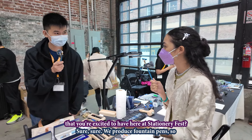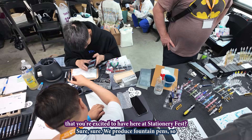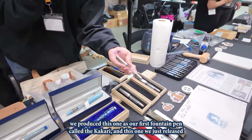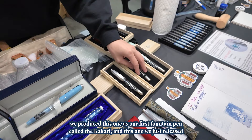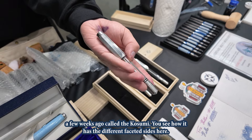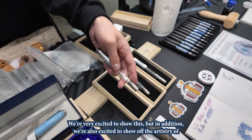Could you share with us something that you're excited to have here at Stationery Fest? Sure. We produce fountain pens. We produced this one as our first fountain pen called the Kakari. And this one we just released a few weeks ago called the Kosumi. You see how it has the different faceted sides here. So we're very excited to show this.